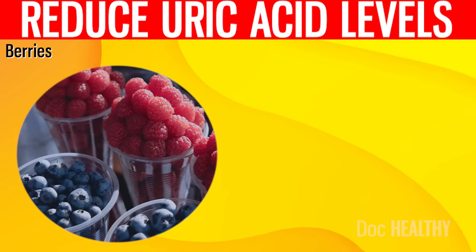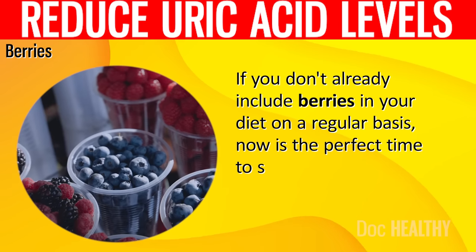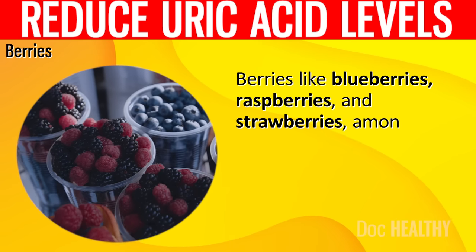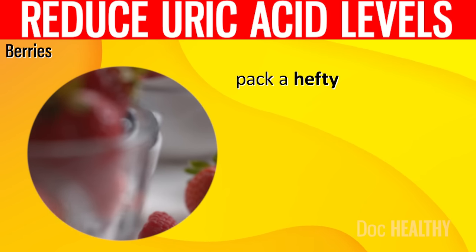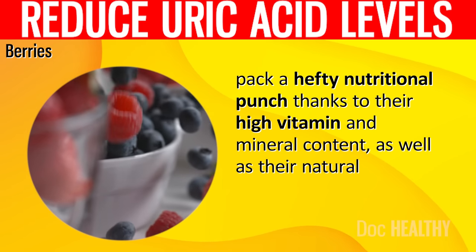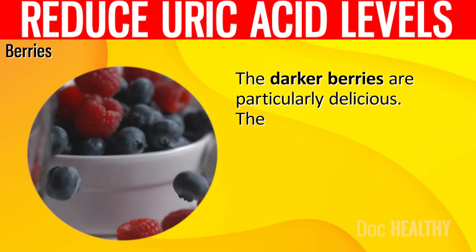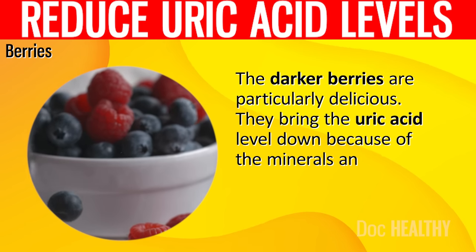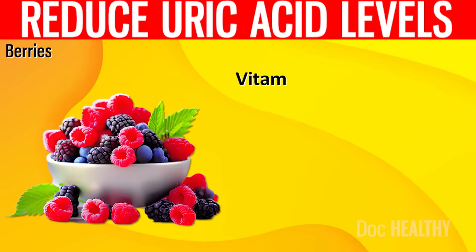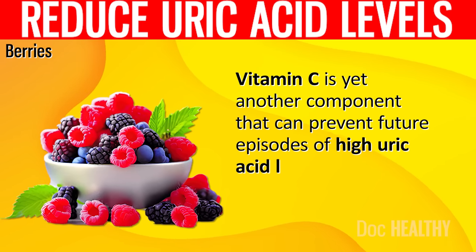9. Berries. If you don't already include berries in your diet on a regular basis, now is the perfect time to start. Berries like blueberries, raspberries, and strawberries pack a hefty nutritional punch thanks to their high vitamin and mineral content, as well as their naturally occurring antioxidants. The darker berries bring the uric acid level down because of the minerals and other naturally occurring goodness they contain. Vitamin C is yet another component that can prevent future episodes of high uric acid levels.